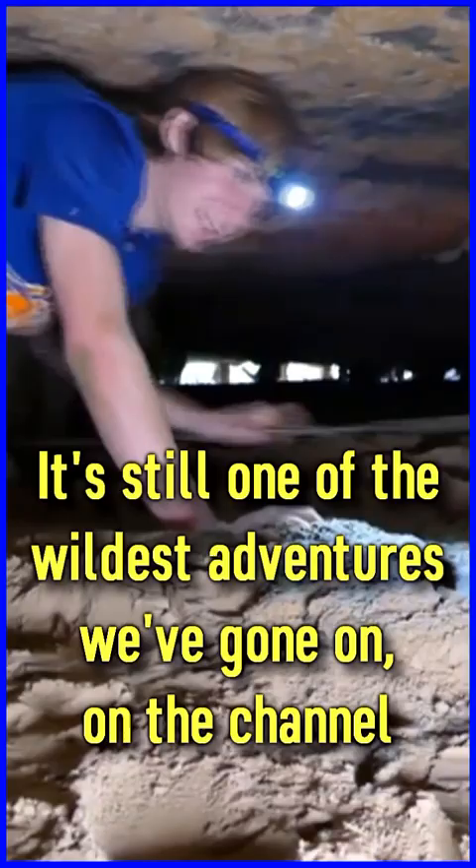It's still one of the wildest adventures we've gone on on the channel, and once again, is not something I'd recommend anybody do.